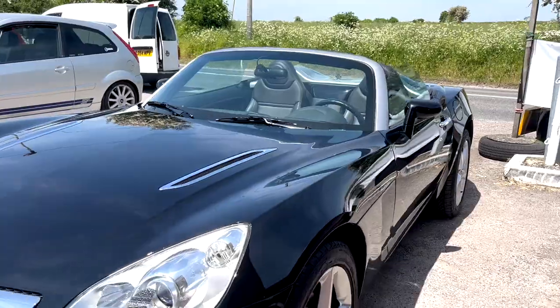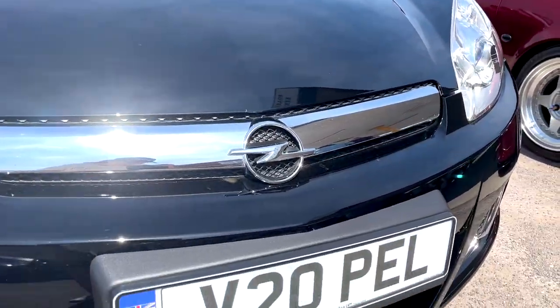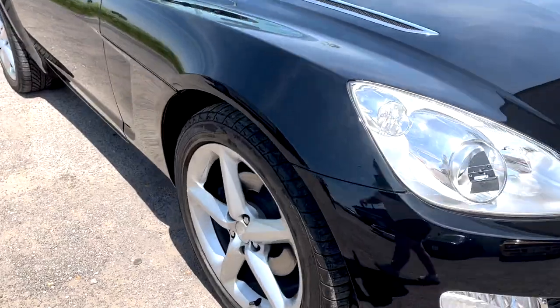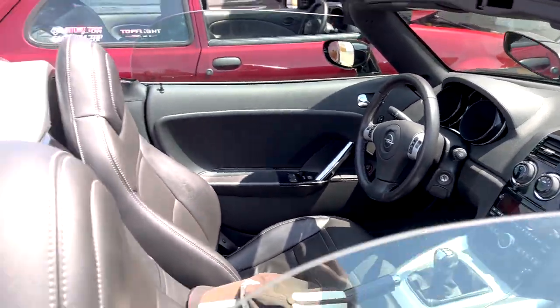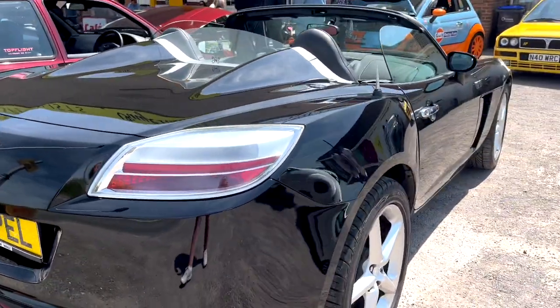We did have a TVR turn up — I didn't get around to filming it, so you just saw it there, just so you know I wasn't lying. This must be a Vauxhall Opel — hence the badge and the plate. I've never seen one of these before. Very unusual — left-hand drive, maybe it's from Australia or something. Manual as well. Loving the rear — look at that.